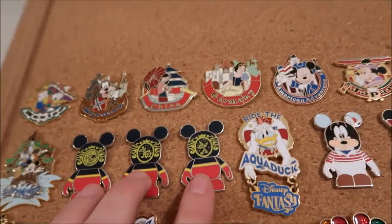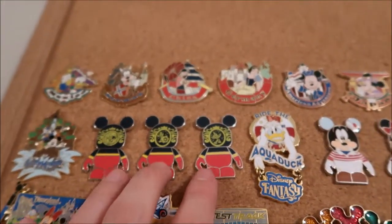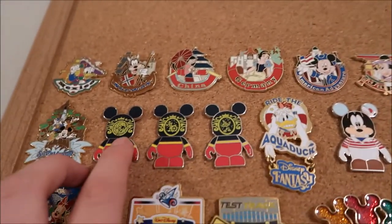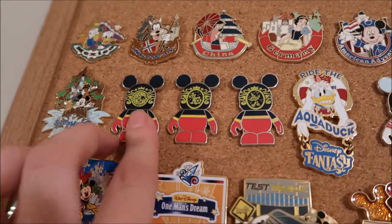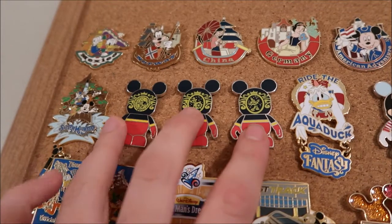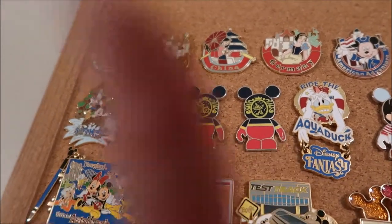Then I have these cruise pins. These are three of the ships with Mickey on top at the front of the boat, like what you see on the actual ship. I have three different boats — I'm only missing one.